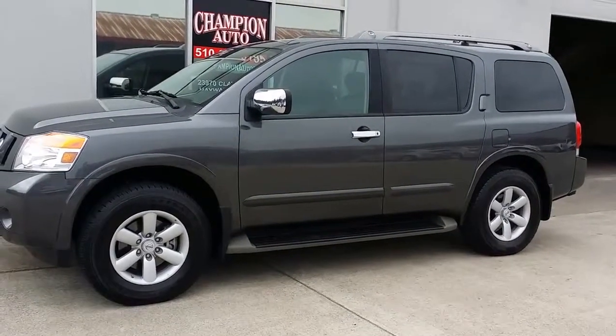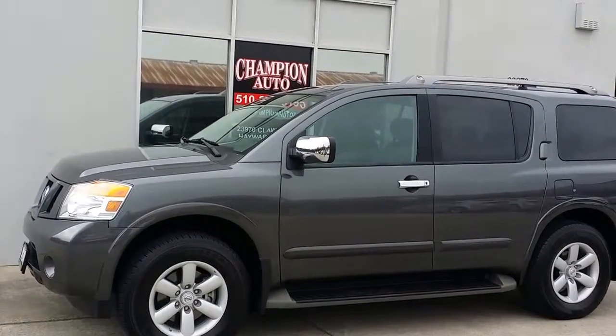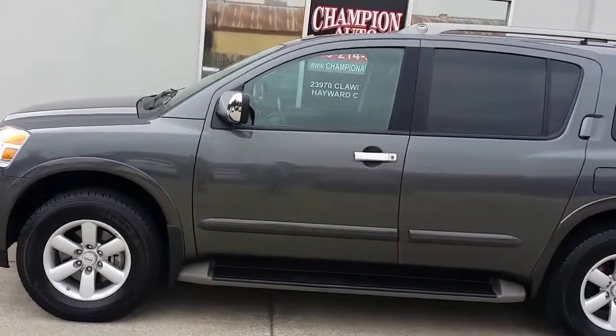Hi, this is Luis over at Champion Auto in Hayward, and today we have a 2011 Nissan Armada in smoke metallic that we just got in and are currently offering for sale. Here's a walk around on the car. The car is really clean inside and out.